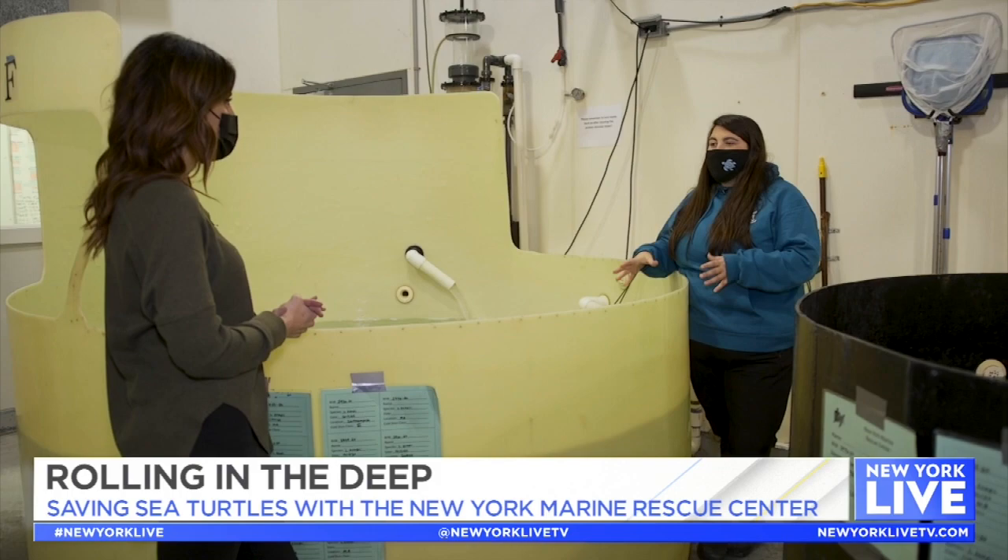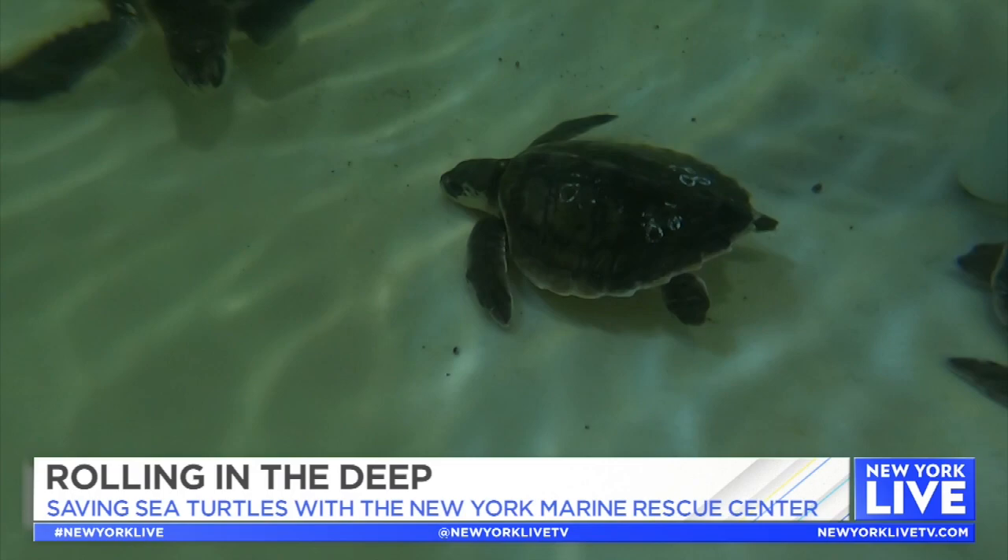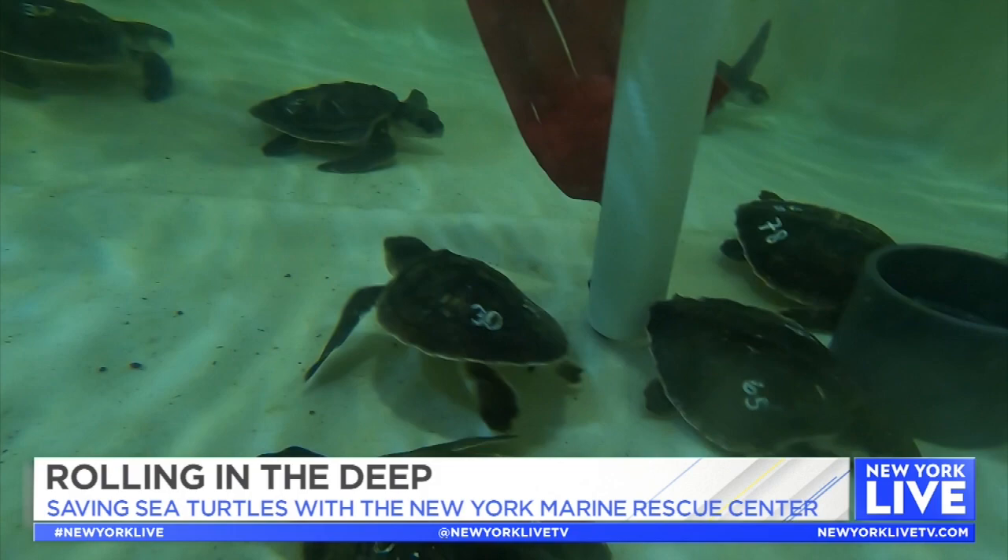These are some of our sea turtle holding tanks — we put our smallest turtles here. In this tank we have 11 Kemp's Ridleys, which are actually the most critically endangered species and represent more than 50% of the turtles that strand here in New York. It's really crucial for us to be able to save these guys and give them a second chance.